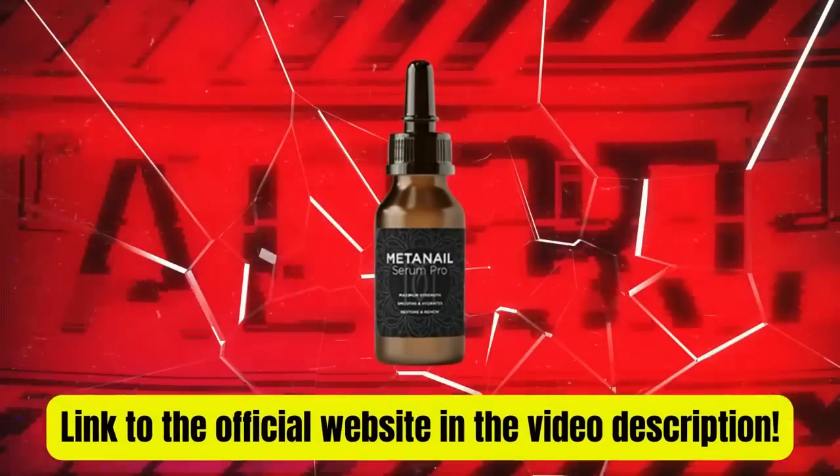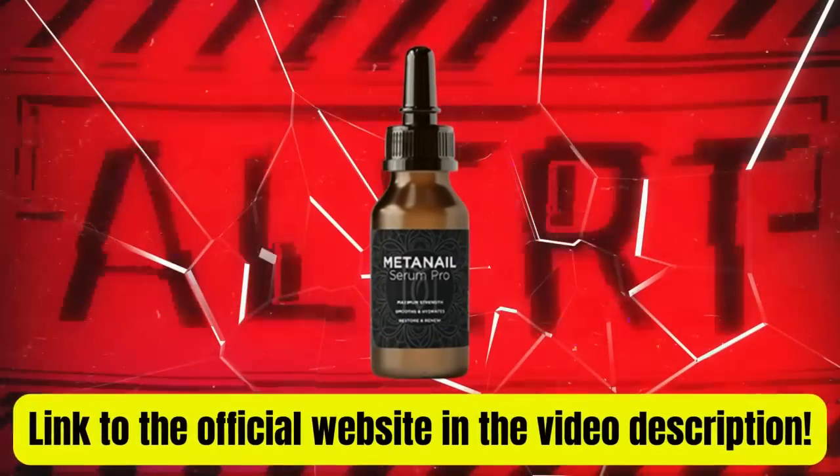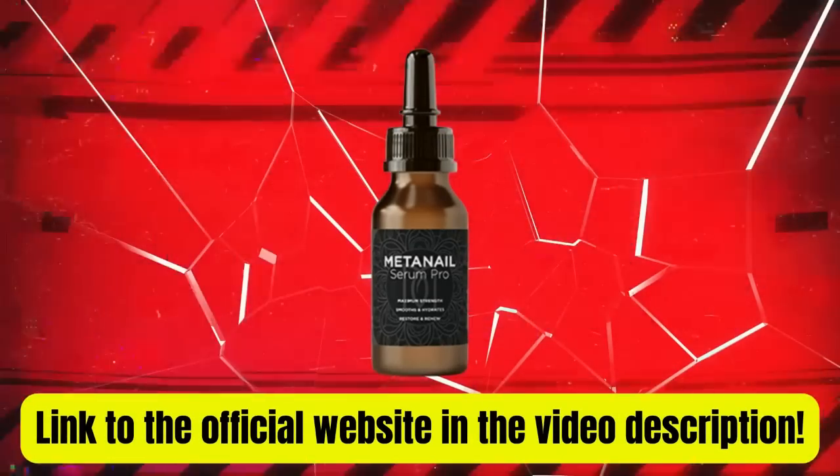Don't forget to buy the product only on the official website, where there are promotions and bonuses available. The link to the official website is in the video description. I hope I've clarified your doubts. See you soon!